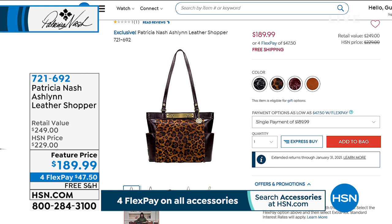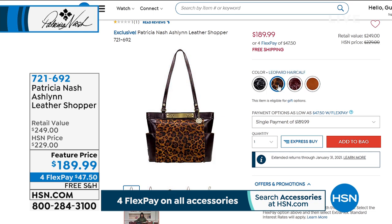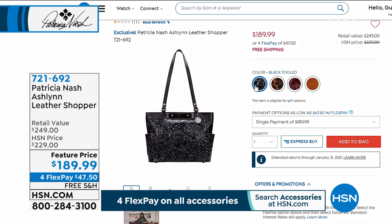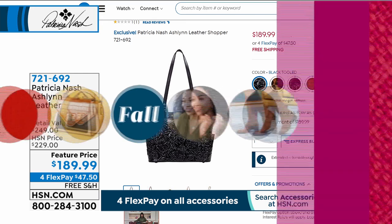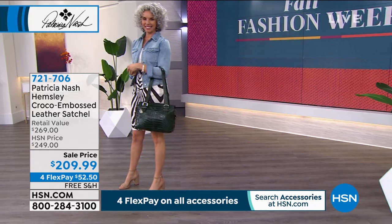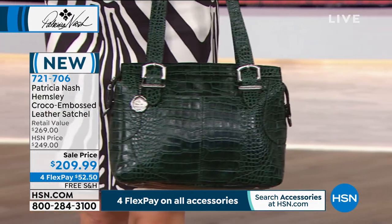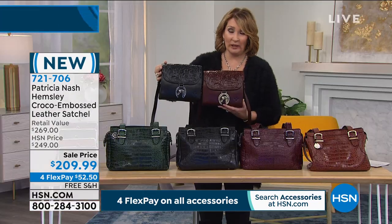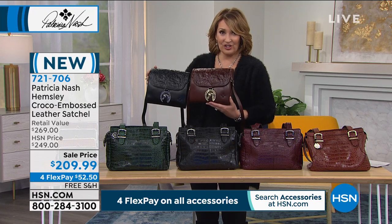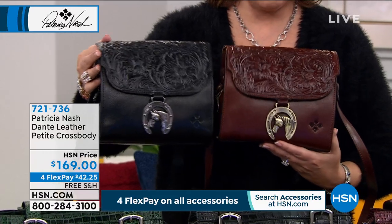Coming up, we have the Ashland — this is available at a special price today, down from $229 to $189.99, with all kinds of gorgeous colors. And we're moving right along because the Hemsley is being offered next. But before that — that bag with the horse hardware is almost gone. There are 10 left in the British tan and 20 left in the black. So I'm going to hold that up one more time. If you were still on the fence about it — 10 only, we started with 400. There are 10 left in the British tan, in that beautiful tooled tan, and 20 only now in the black. I wanted you to see that before we say goodbye to that forever.